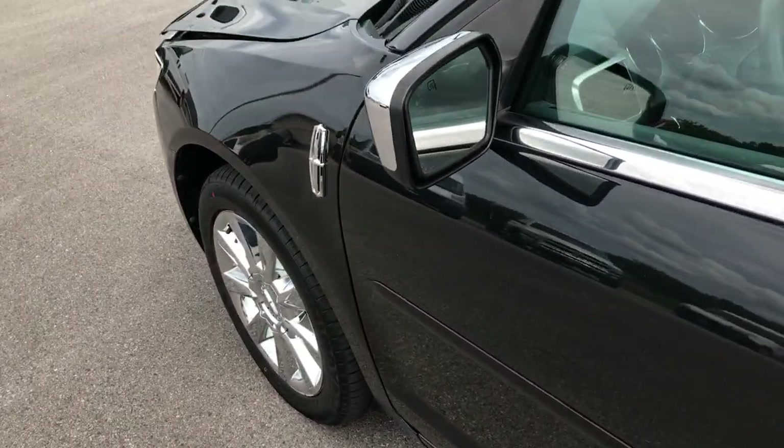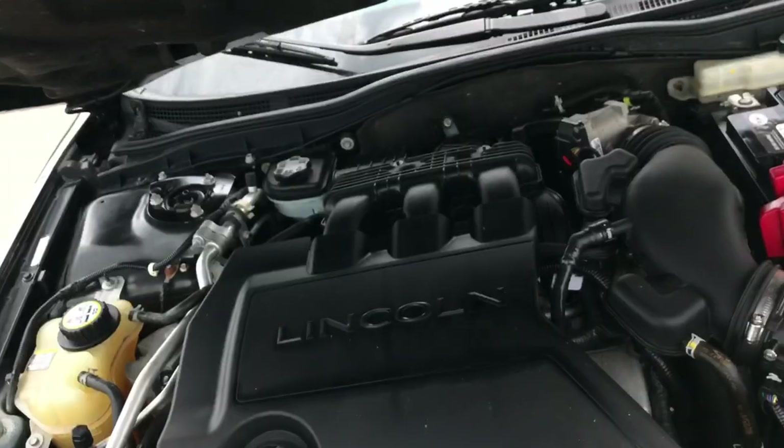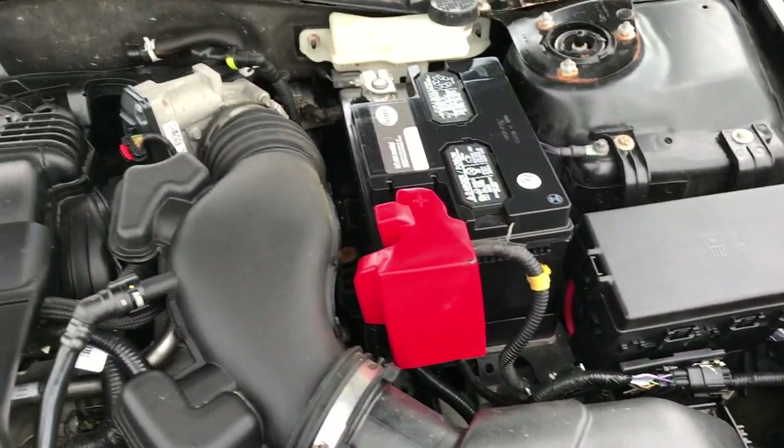Very clean car — it's been through our safety inspection. Four brand new tires, fresh oil and filter change, all the fluids have been checked and topped off. Runs very smoothly. Engine bay is pretty clean.